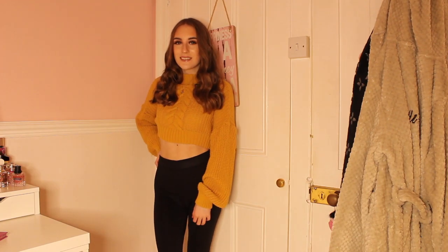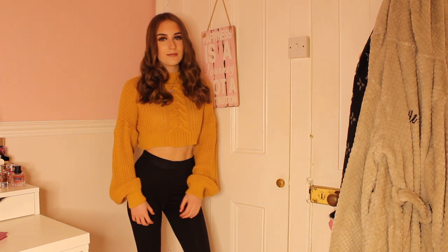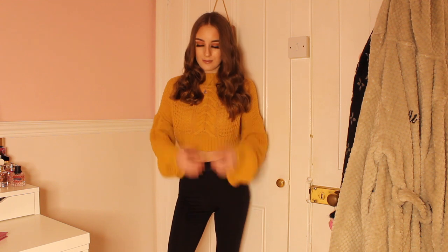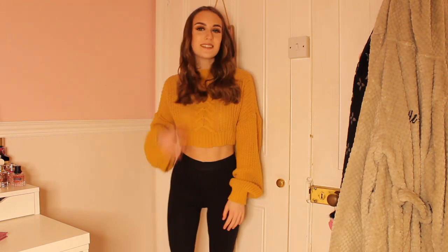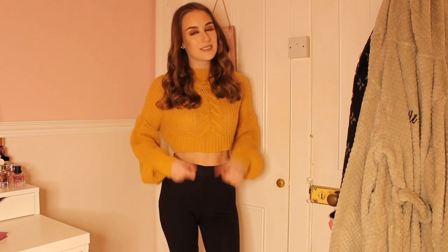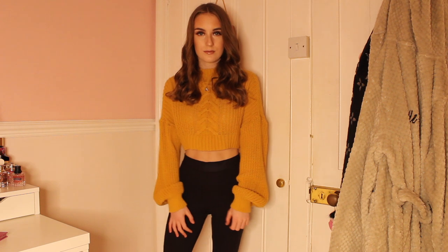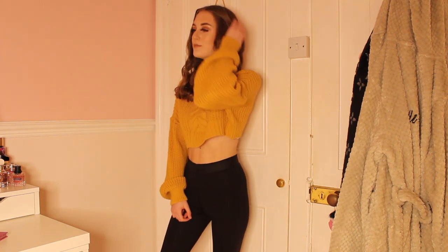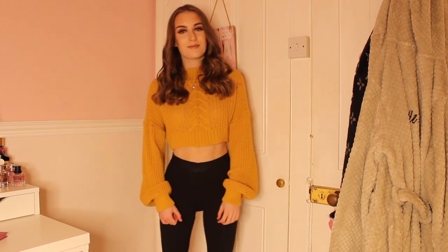Here I am wearing a gorgeous Misguided mustard balloon sleeve jumper. I have had this for a few years and every time I wear it I get a lot of compliments. I love the colour so much — it's the only mustard item in my wardrobe but I am obsessed with it. I'm also wearing a pair of black New Look leggings which are super comfortable. These two colours look amazing together and you can wear this outfit out and about.